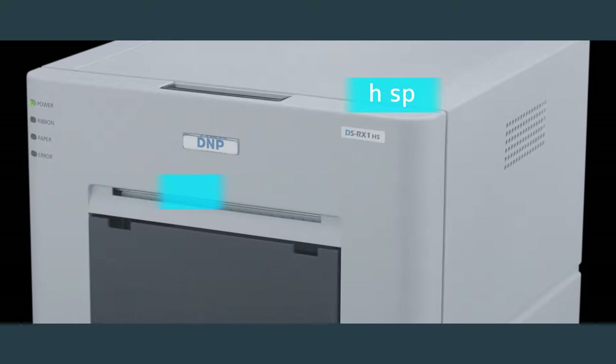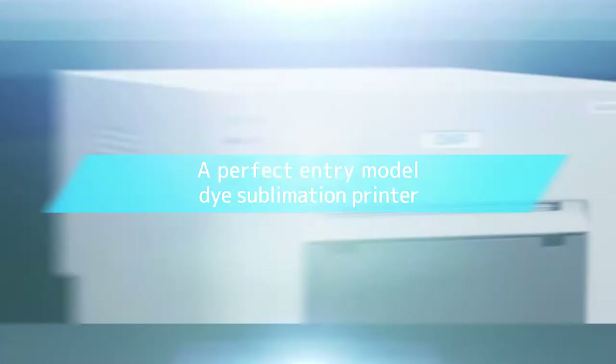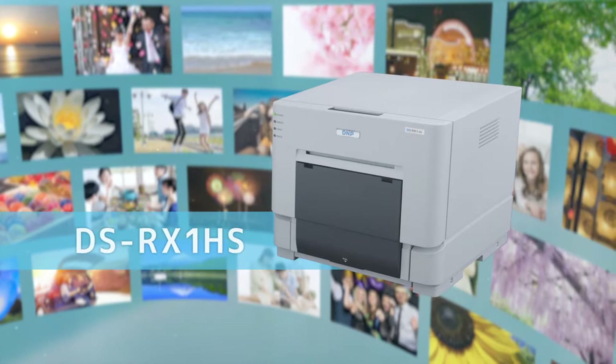Large capacity, reasonable price, high speed — a perfect dye sublimation printer entry model. Introducing the RX-1 HS.